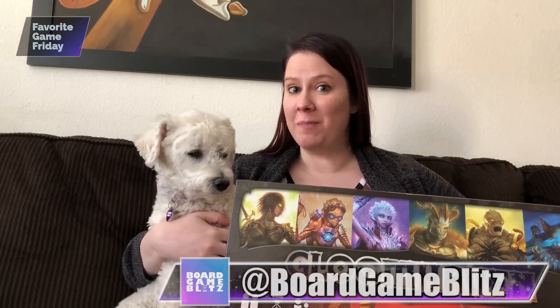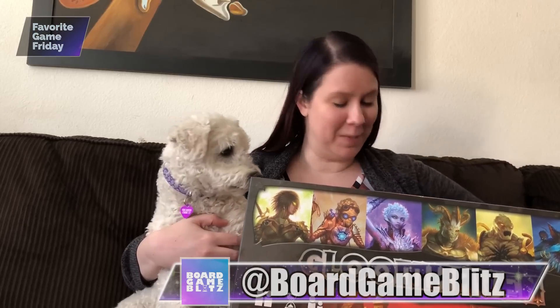My favorite small box game? Well it's certainly not this, but it is Tiny Epic Quest. My favorite small box game is Arboretum. I just used the Gloomhaven box as a sun table.